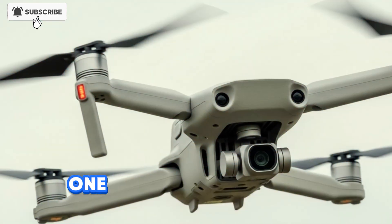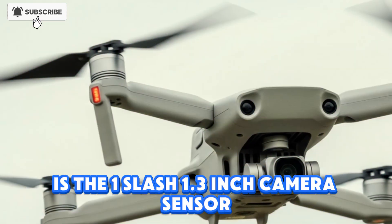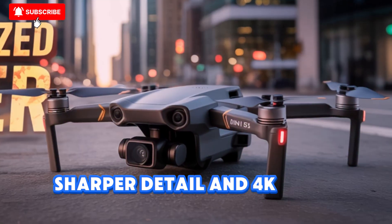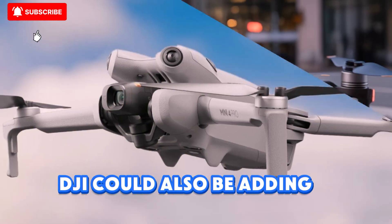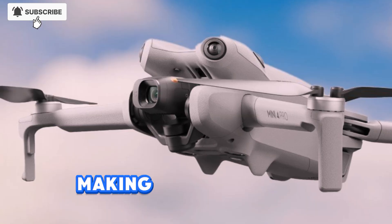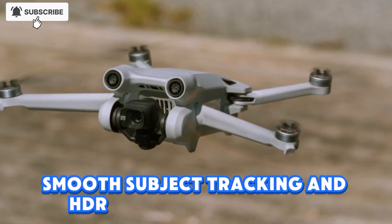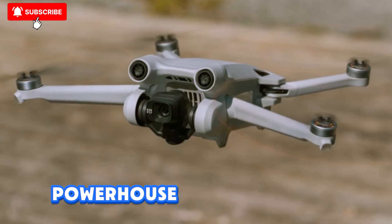One of the most exciting upgrades is the 1/1.3-inch camera sensor, a massive leap over the first-generation Neo. Expect better low-light shots, sharper detail, and 4K at 60 frames per second recording. DJI could also be adding D-Log or D-Cinelike color profiles for advanced color grading, making this tiny drone perfect for creators. With ActiveTrack 6.0, smooth subject tracking, and HDR photography modes, the Neo 2 is shaping up to be a mini powerhouse in its own right.